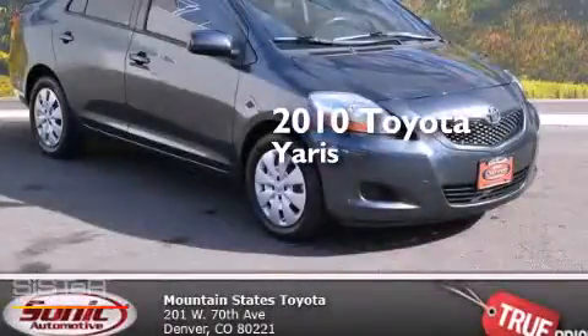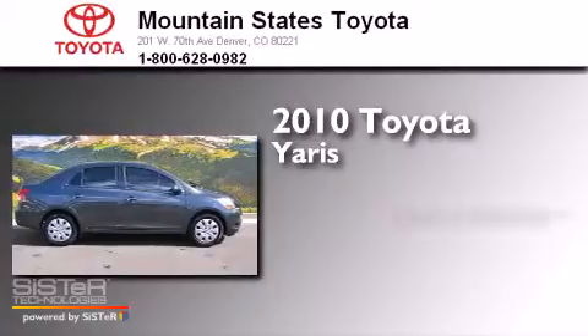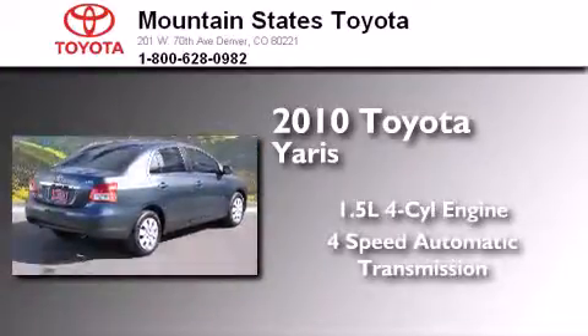This is a certified pre-owned 2010 Toyota Yaris. It has a 1.5-liter 4-cylinder engine and a 4-speed automatic transmission.